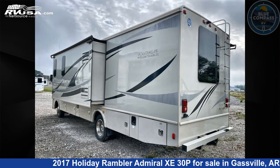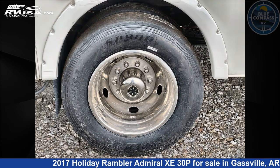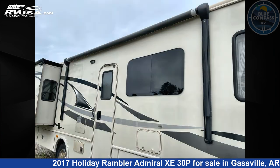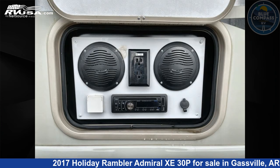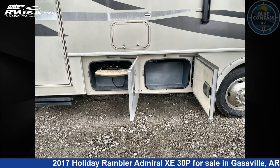Click the link in the video description to visit RVUSA.com and see more photos as well as the current price. This used Holiday Rambler is 30 feet 0 inches in length and features sleeps 5, slide out, and 50 gallons fresh water capacity.